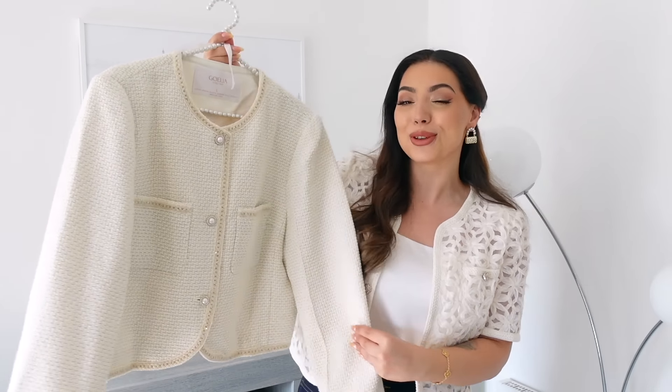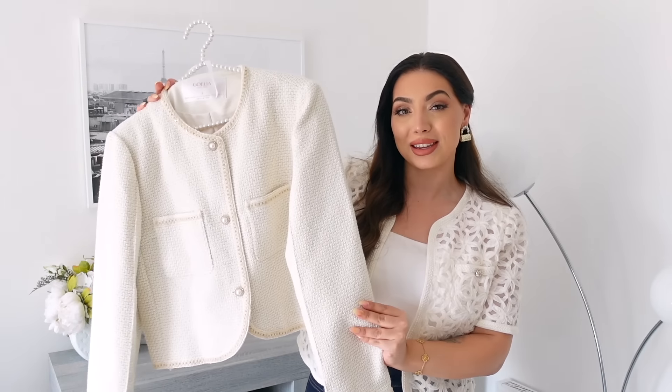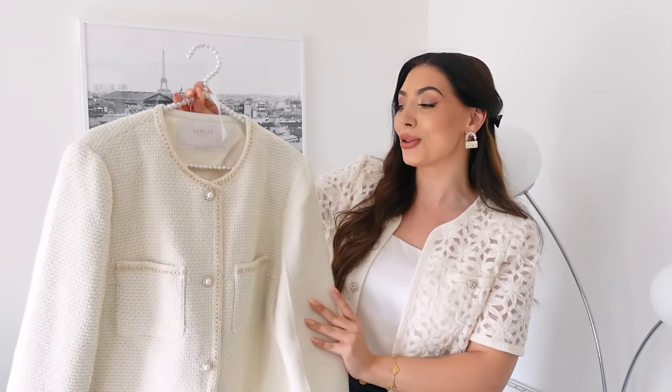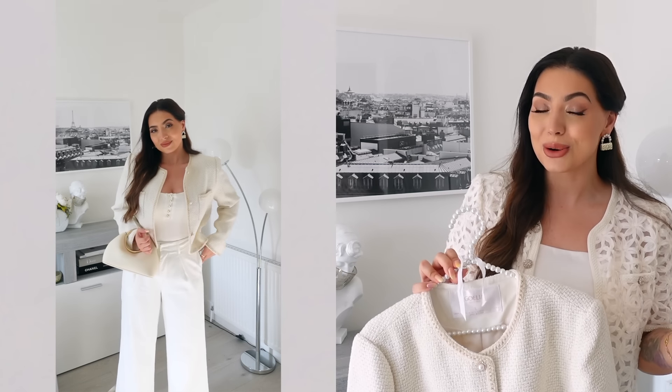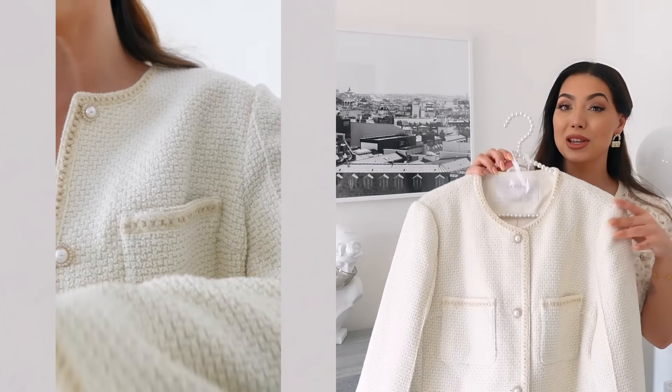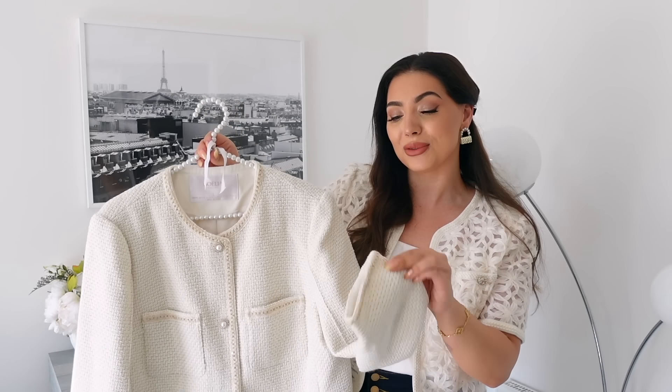I can never resist a tweed jacket from Goelia, so here is another beautiful, very classic jacket — definitely a staple in anyone's wardrobe. This one features a round neck which really complements the structured silhouette, giving a more refined, sophisticated look. The fabric is so beautiful — I'll come up close so you can see the shimmering threads and sequins. It's definitely a standout piece. I also love the darker beige braided trim on the pockets and the same detailing on the sleeves.